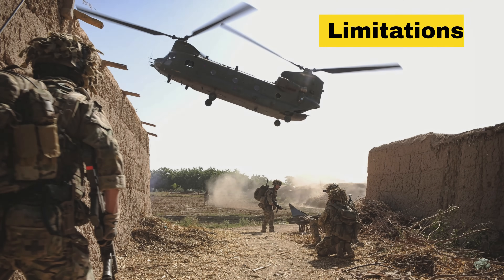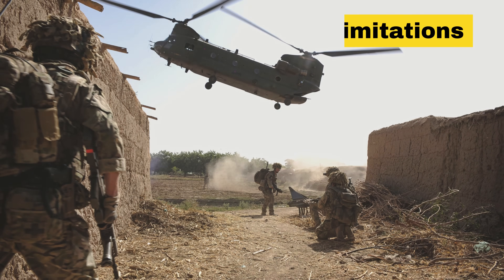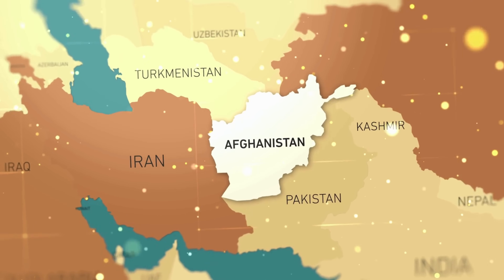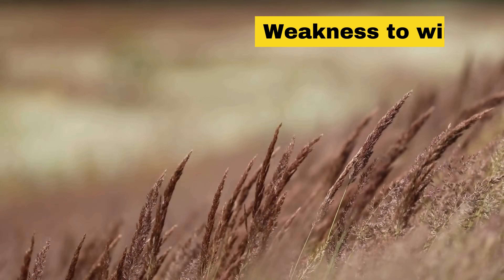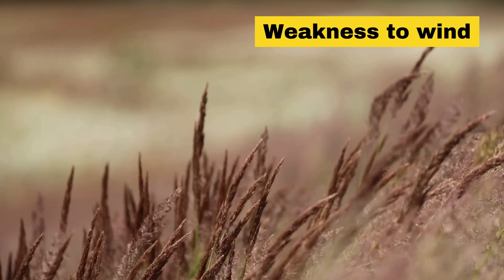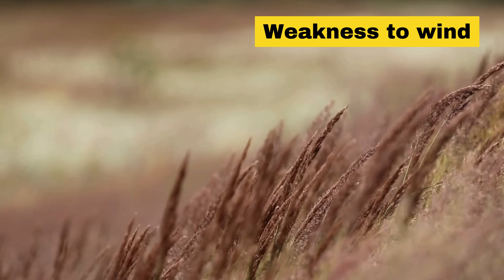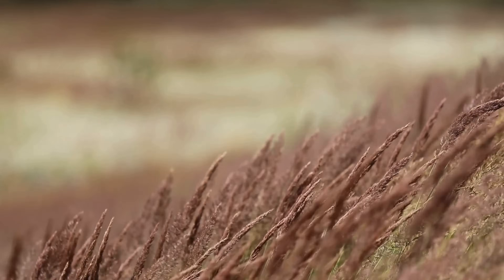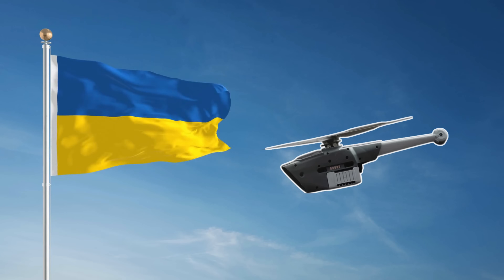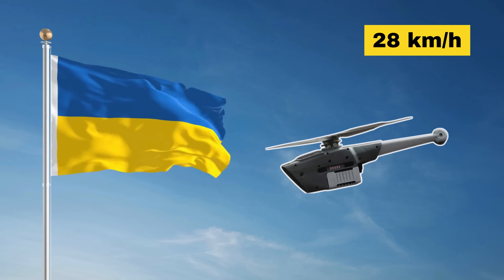However, no technology is without its limitations. When British forces first used the Black Hornet in Afghanistan in 2013, they found that one of its biggest weaknesses was its susceptibility to wind. A strong gust could easily knock the lightweight drone off course, and early versions were particularly vulnerable due to their minimal weight of between 30 to 40 grams. Fortunately, the newer Black Hornet 4, now in use by Ukrainian forces, has been improved — it can withstand gusts of up to around 28 kilometers per hour, making it far more resilient in challenging weather conditions.